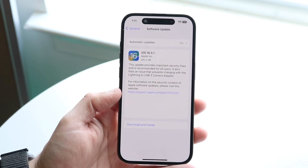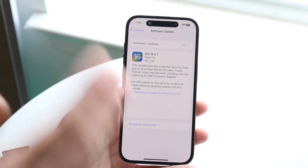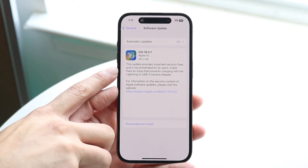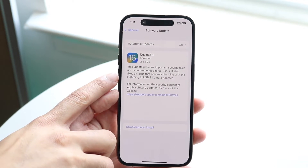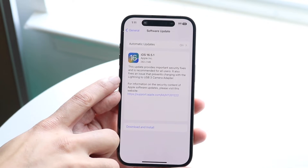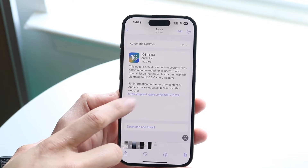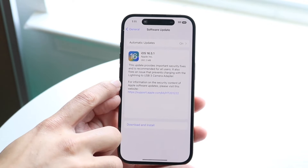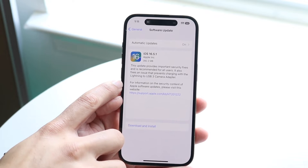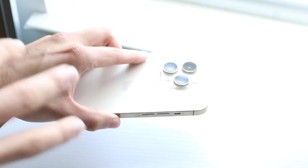We're probably going to get 16.6 and 16.7, but I don't know which ones are coming for the iPhone 14 and the iPhones supported on iOS 17. This update provides important security fixes and is recommended for all users. It also fixes an issue that prevents charging with the Lightning to USB 3 camera adapter — I think they're specifically talking about the one where the camera clips onto a MacBook so you can use the iPhone camera as a webcam.